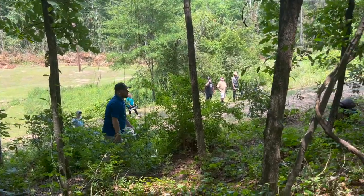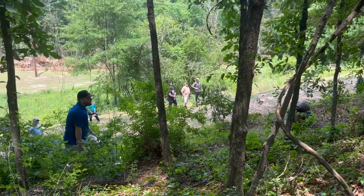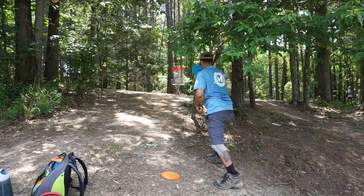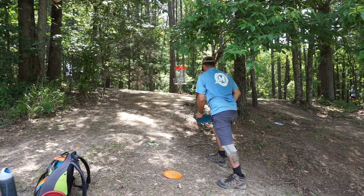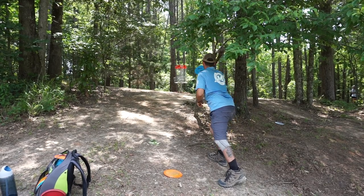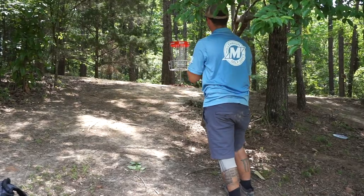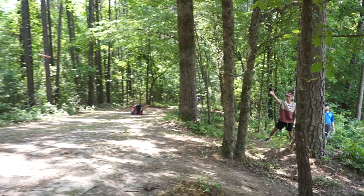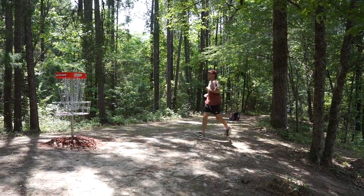That disc was on a hyzer the whole way and somehow stayed right off the pole between that and the tree. Great putt! Shout out to mom and pop — his parents showed up just before this hole. Sometimes you've got to show out. Definitely shout out to the fam, all the fans — go out and support your local disc golf. Good putt there from Christian.